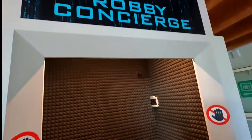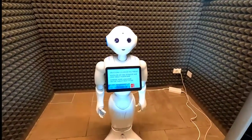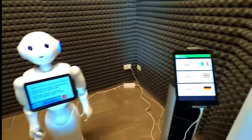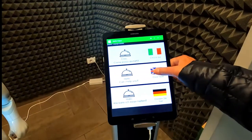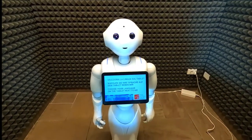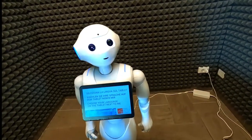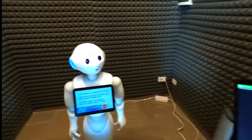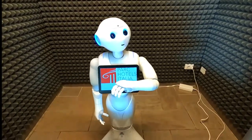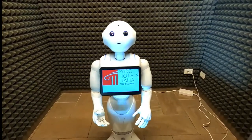Hey guys, we are here in the lobby and they have this robot concierge — can you believe this? Look at this thing, I think it knows we're here! After selecting the language, it introduced itself: "My name is Robbie. I have been working here for a few days and I'm still learning — please bear with me if I won't answer your question straight away."